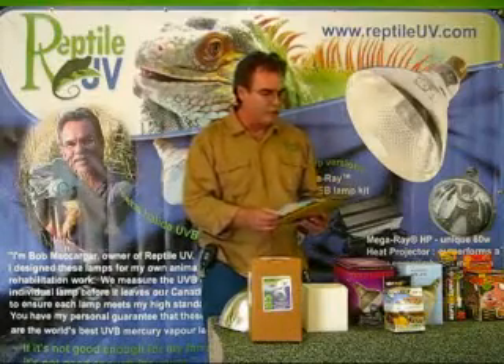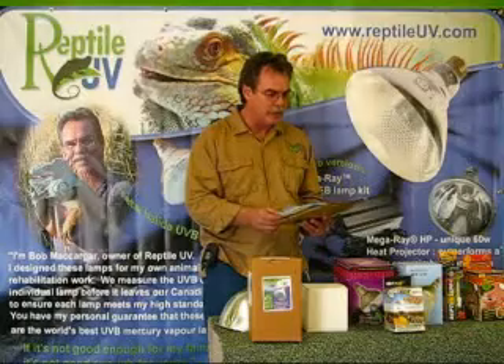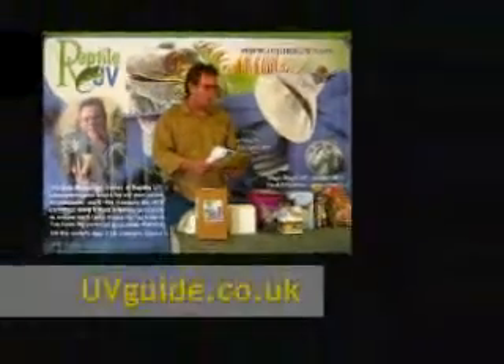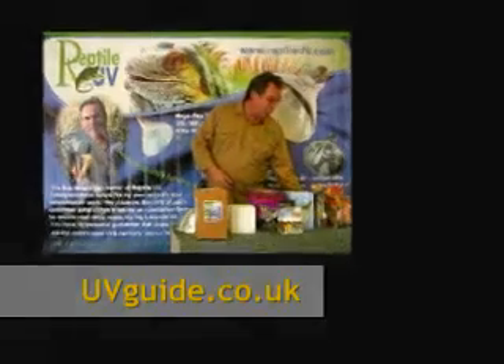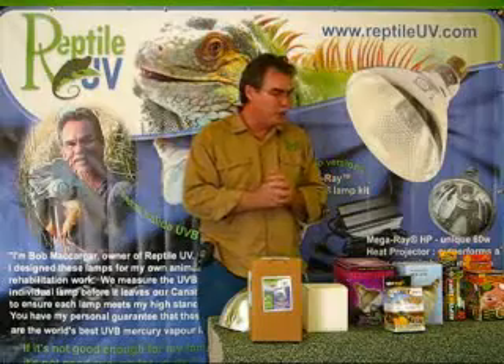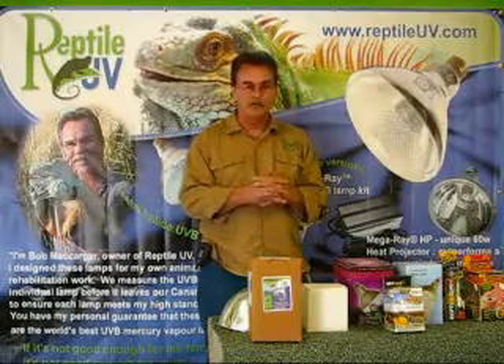We just want to warn people that if they really want to know what's going on with ultraviolet, they need to go to a completely unbiased site such as the UV Guide, which does unbiased testing on lamps using laboratory-grade equipment. It's done by a retired veterinary surgeon, so we can see the importance of getting a solid foundation.